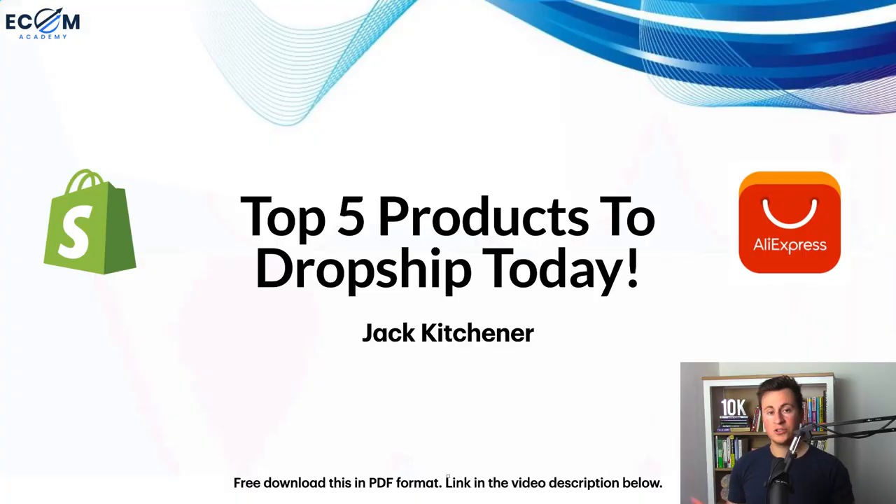In this video I want to show you five trending products that are perfect to start selling today. You guys seem to enjoy my previous video on the top five niches, so I thought I'd take it one step further and actually show you five specific products. As always, I'll be going into the different profit breakdowns of each product as well as the Facebook ad targeting options. With that being said, thanks for tuning in — let's jump straight in.